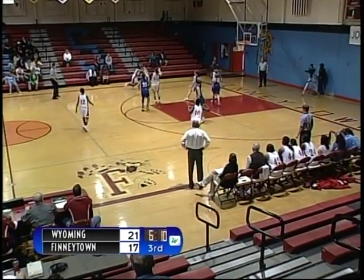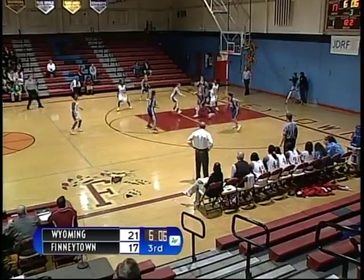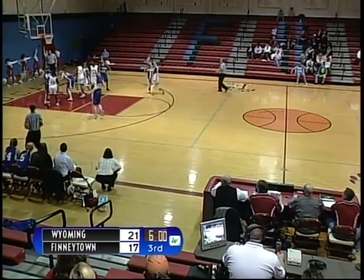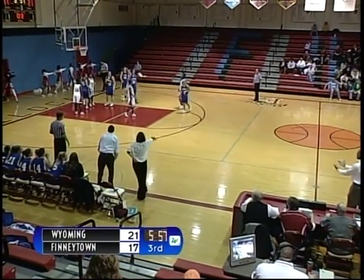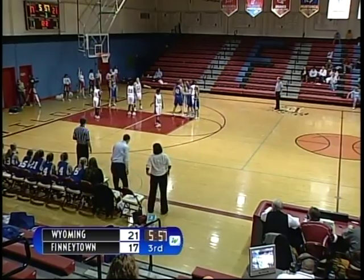Finneytown with the ball. Quick pass cross court — number 32, Brittany Dozier with the shot, no good. Rebounded by Wyoming. Wyoming pushes the ball up the court. Number 31, Nikki McKee — pass inside to number 42, Sudie Graham. Shot is up — passed by number 22, Bernadette Riddle. Out of bounds to Wyoming underneath their own basket.